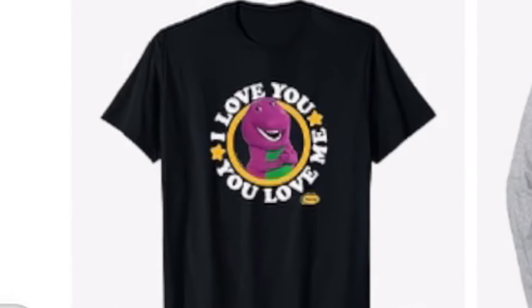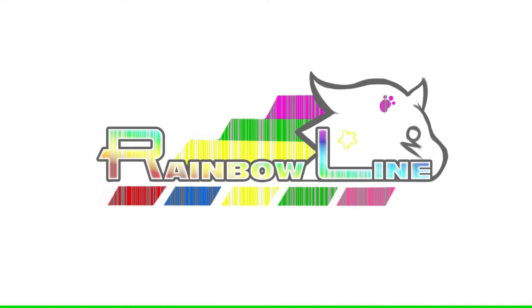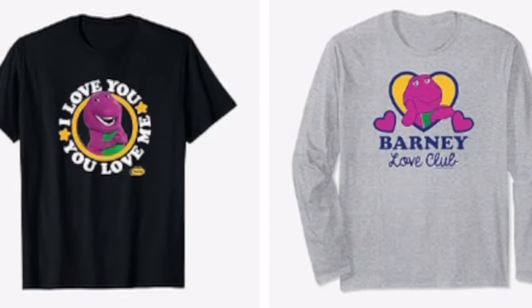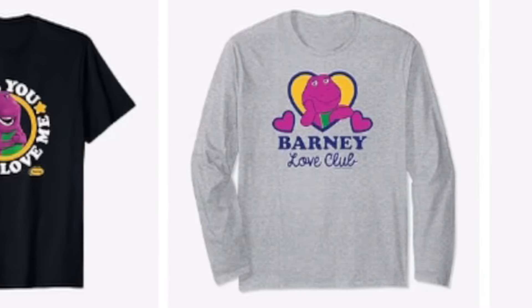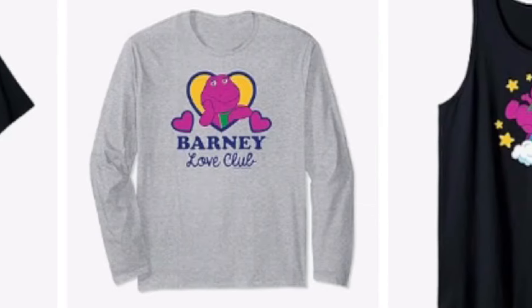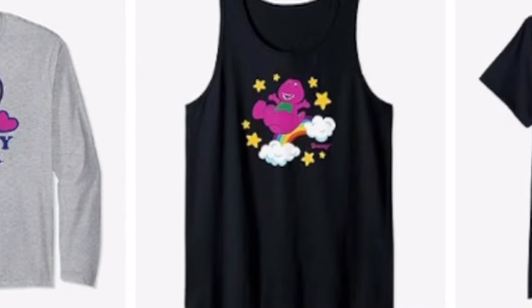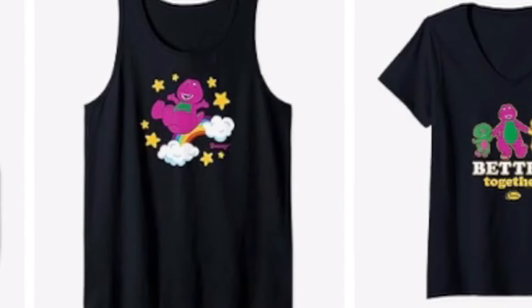Oh my goodness. Hello, hello, hello. We have a lot to talk about. So as we know, as I've said in previous videos, Mattel just drops things for Barney and says nothing about it. It'll just be out of nowhere and we get no information about it. We hear nothing about it until someone finds it in the wild randomly.